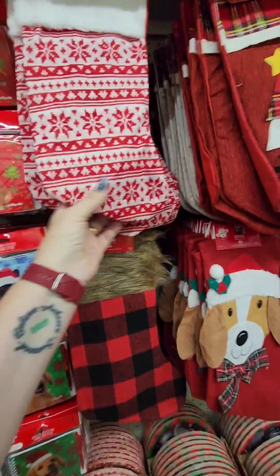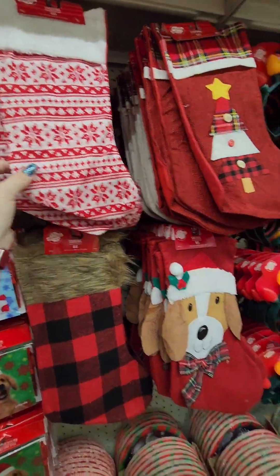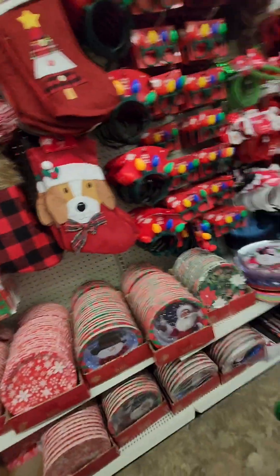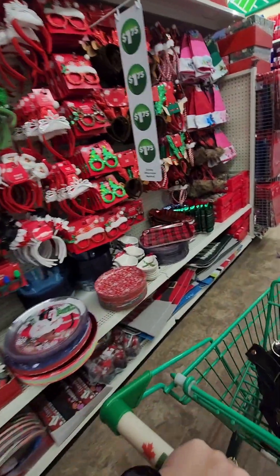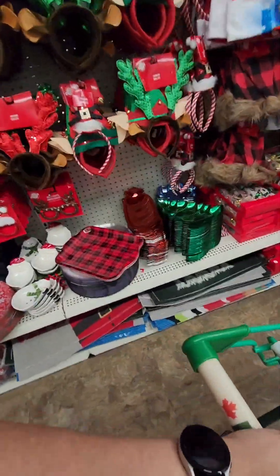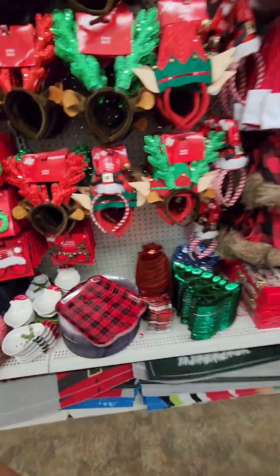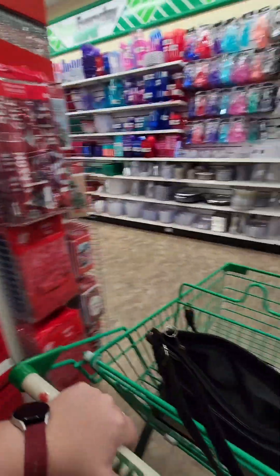Oh, I have to find a stocking for my granddaughter because the one that I have is going to her — the Winnie the Pooh one. These are cool. Glass. Very cool.